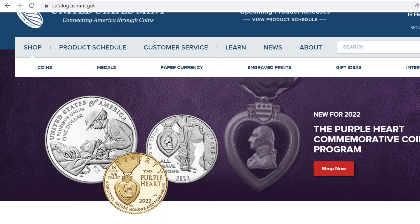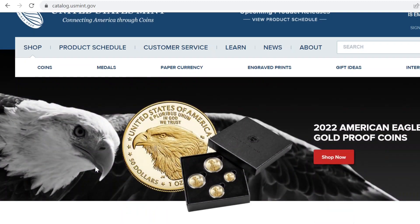Good day to you. Welcome to Rising Heritage Coins. I'm your host, Rising Heritage, and today I'm here to talk to you about my buying experience for the 2022 American Eagle Gold Proof Coins. Let's get into it.